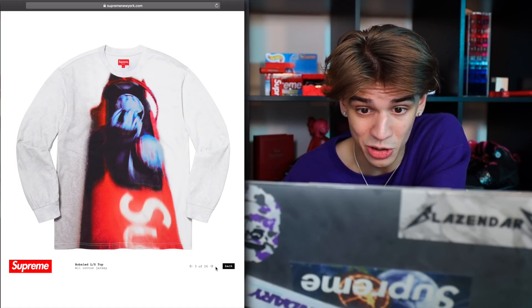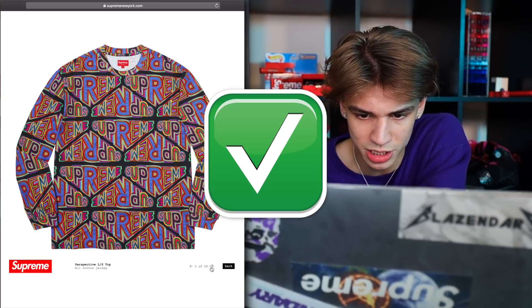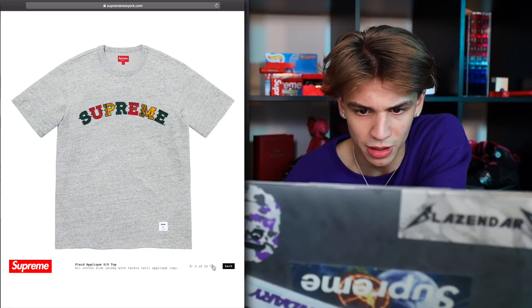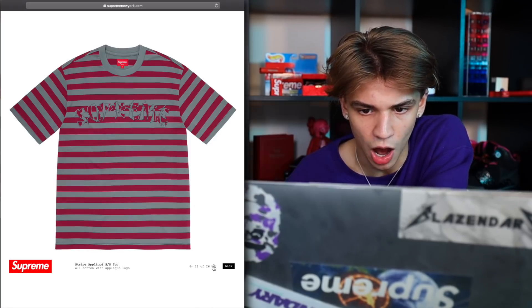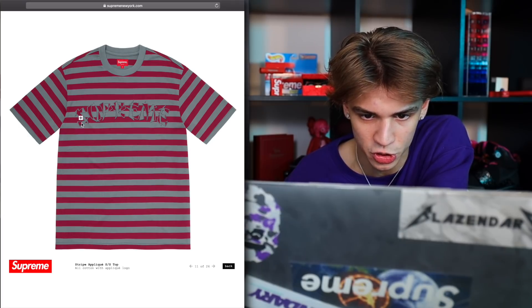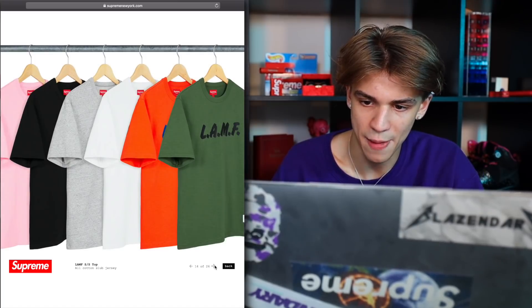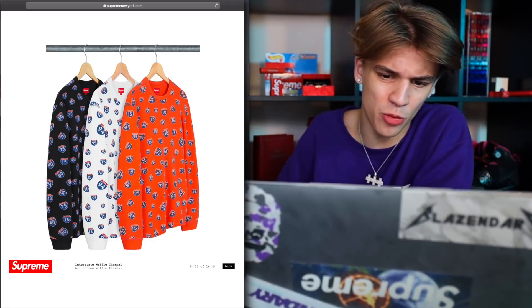Bobsled long sleeve top — pretty cool, I like the print on it. Here we go, there's that perspective long sleeve top. Here's some shirts — we have the bleed logo, here's the plaid applique short sleeve top, probably going to be expensive retail. This is like inverted stripes — that's kind of cool how they have that on the logo, a couple different colors. Here's a lame... couldn't say I'd wear this one, but maybe if you're on a road trip it could make for a cool photo op.